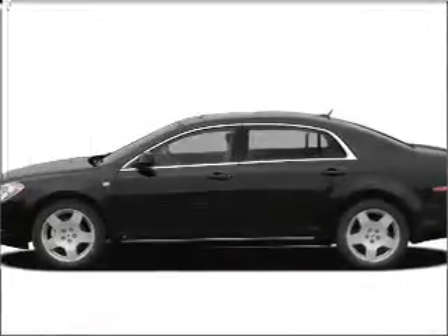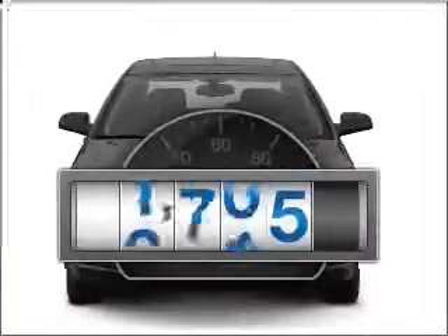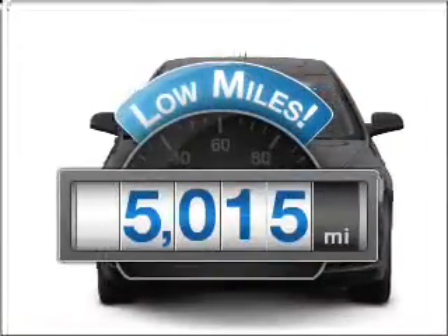Imagine yourself in this 2008 Chevrolet Malibu. If you're looking for an automobile with great attributes, look no further. With low miles, this automobile will take you far and get you where you want to go.